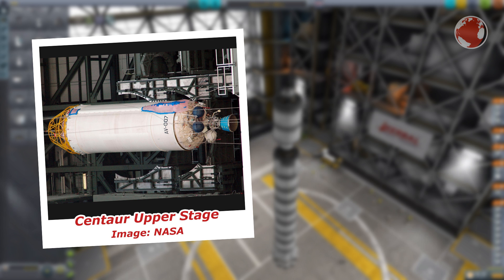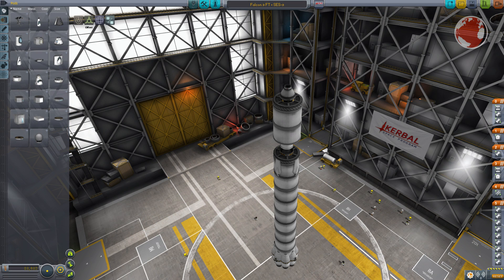However, the Falcon 9 upper stage separates much earlier in the flight to land back on the ground. More thrust is necessary to gain speed more quickly, and it can also be throttled below 40%. Another very important reason is of course the saved cost to develop and build an entirely new engine. On top of that, the SES-9 satellite built by Boeing Satellite Systems is hiding behind a 5.2 meter fairing during ascent.